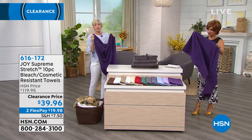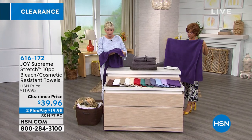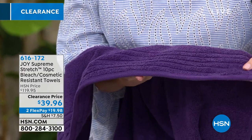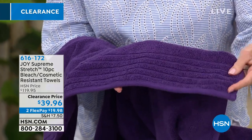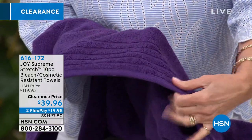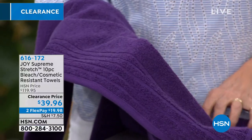This is a beautiful color. We'll talk about the colors — the beautiful violet purple. You've got a classic striped Dobby border here and a double needle chain stitch, so this is not going anywhere. The more you wash it, this is just going to get better and better. You've got that beautiful, gorgeous, stylish decorative border. So you're getting two of these beautiful bath towels.